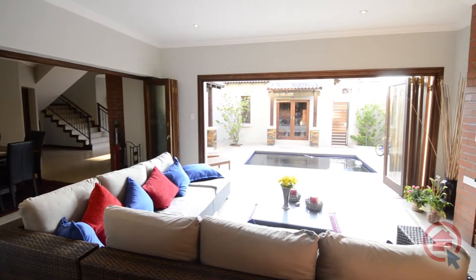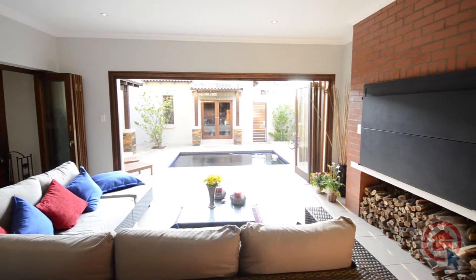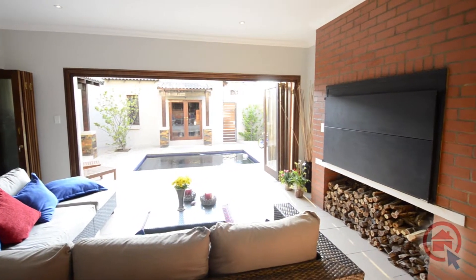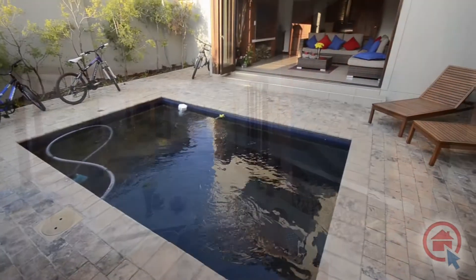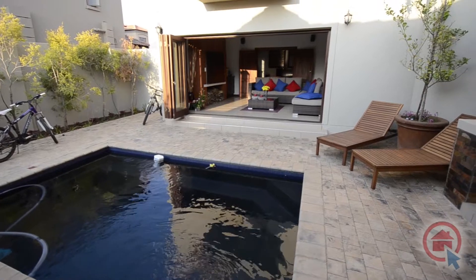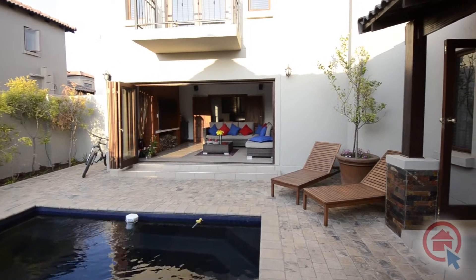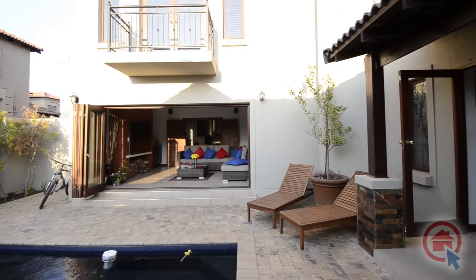Leading from the main living area there is a spacious enclosed patio featuring a built-in braai. The patio leads out into the well manicured garden which hosts a sparkling swimming pool. Be sure to view this magnificent home and make it your own!